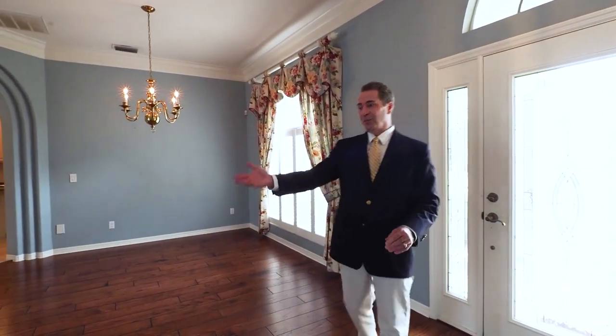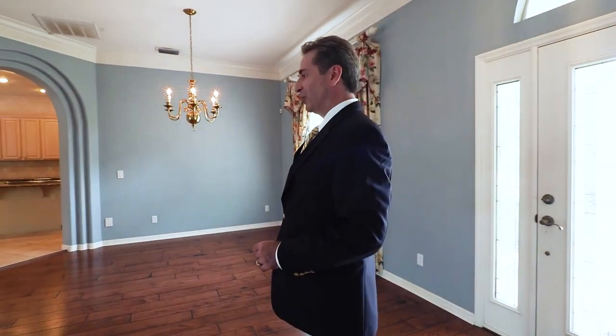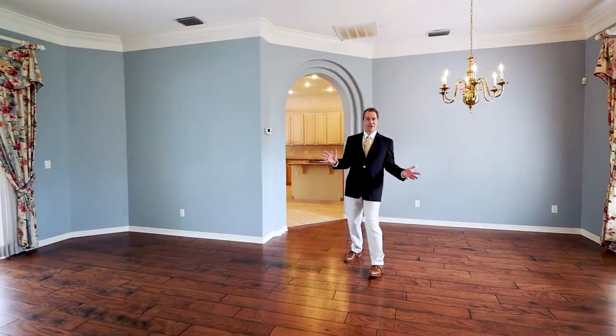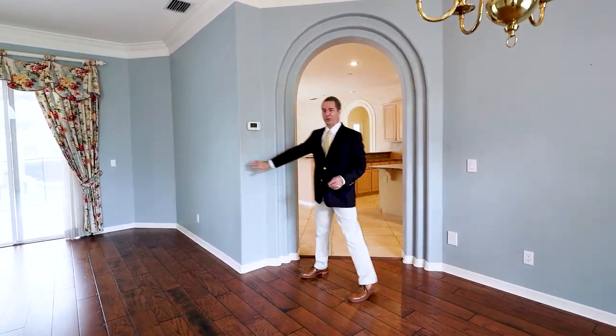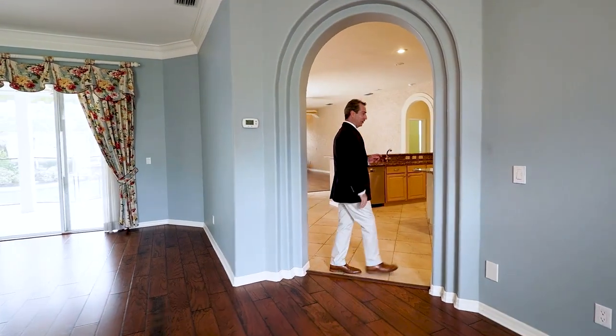This 4-bedroom, 3-bath home features a formal living room, formal dining room, and wide hand-scraped wood floors. I love this home — there are so many custom features, like these rounded archways and rounded corners. But check out this kitchen.